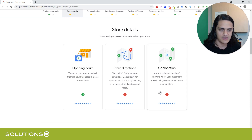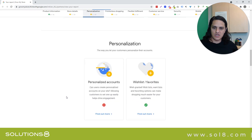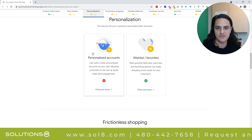Are you using geolocation? We're not, but maybe we should be. I kind of don't like those browser prompts to be honest with you, so that's what I might ignore. Personalized accounts — again, not applicable for this client, but I understand why Google would want that for online retailers specifically.